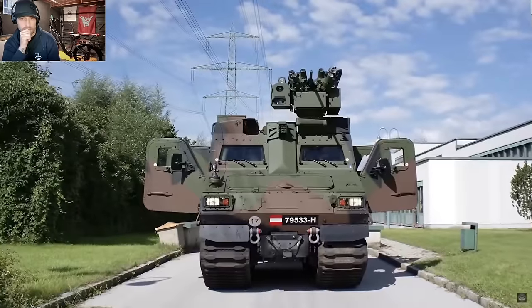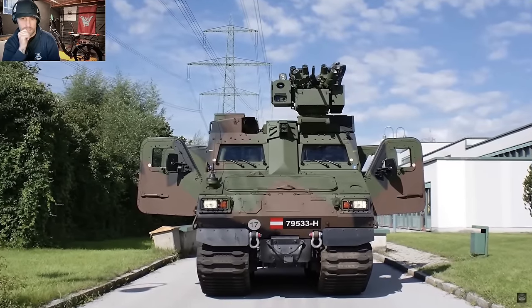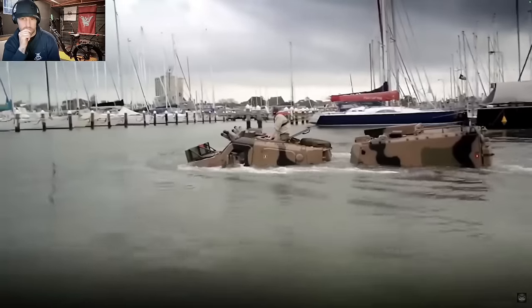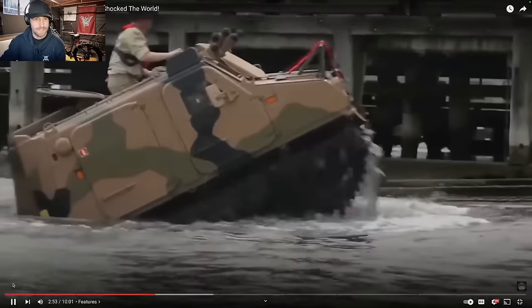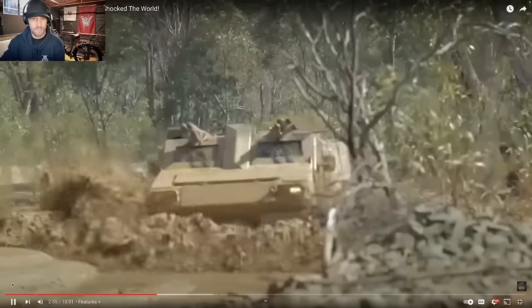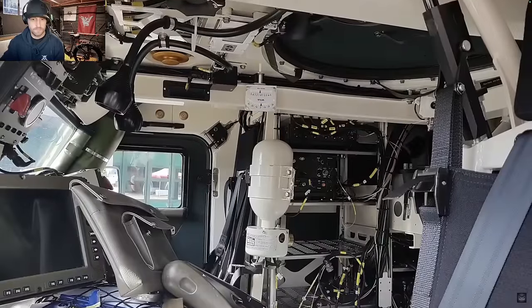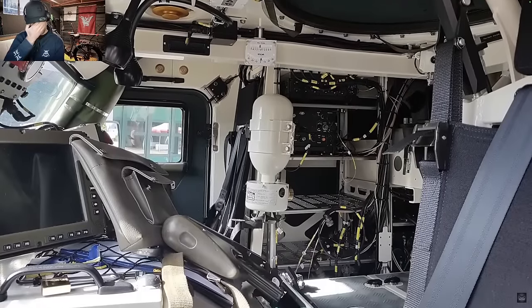Upgrades include add-on armor, a range of weapon mounts, load changers and standard cargo platforms. The BVS-10 APC variant delivered to Austria features a 360-degree observation system with cameras and displays to provide greater situational awareness. The front vehicle is used as a driver unit with two and a half square meters of internal space.